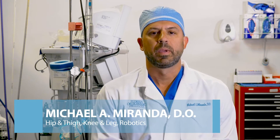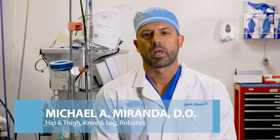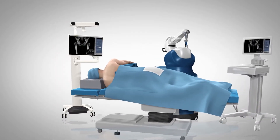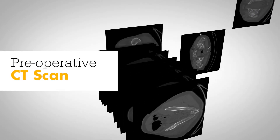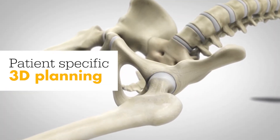I've done hundreds of Mako robotic surgeries, mostly uni-compartmental knee arthroplasties and hip arthroplasties. Mako assisted robotic hip replacement surgery is based off of a preoperative CT scan that the patient gets before surgery. This is inputted into their software program and develops a computer-generated bone model of the patient's anatomy of their hip.